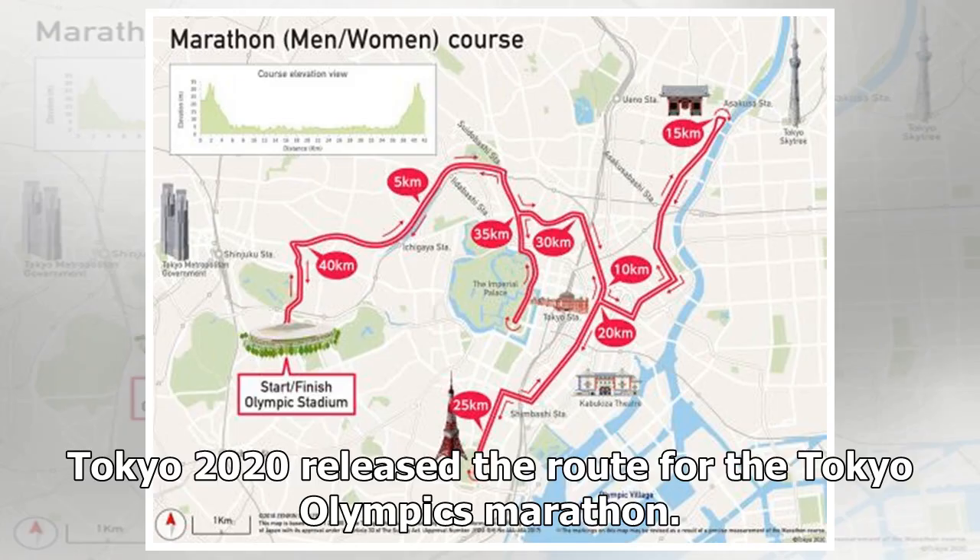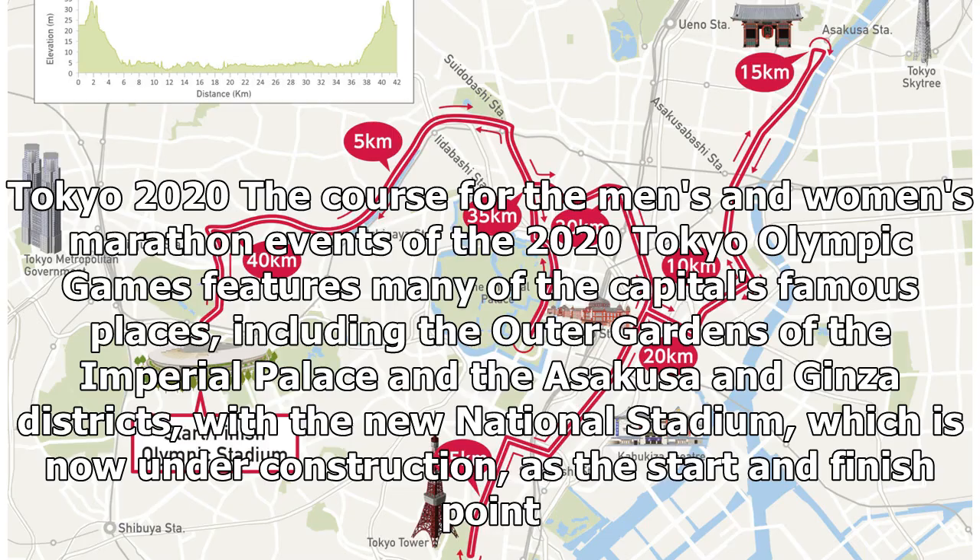Tokyo 2020 released the route for the Tokyo Olympics Marathon. The course for the men's and women's marathon events of the 2020 Tokyo Olympic Games features many of the capital's famous places, including the Outer Gardens of the Imperial Palace and the Asakusa and Ginza Districts, with the new national stadium, which is now under construction, as the start and finish point.